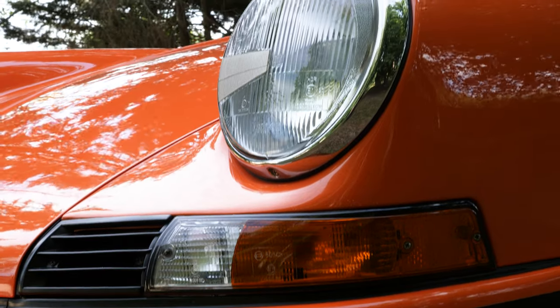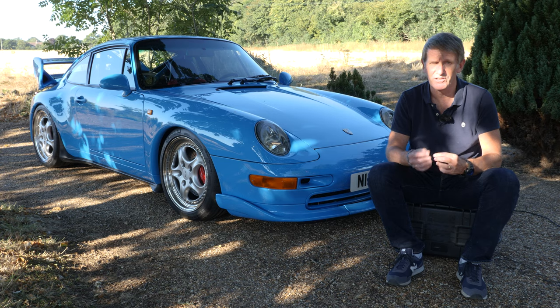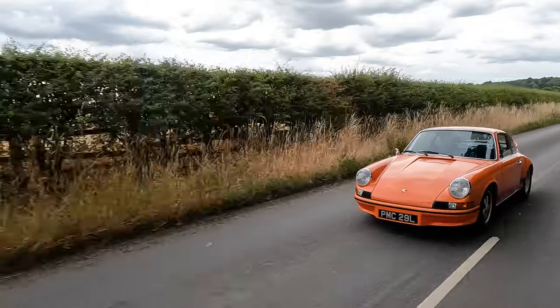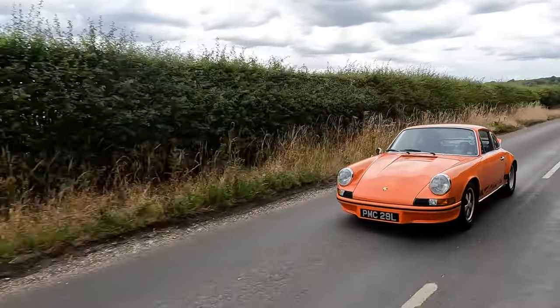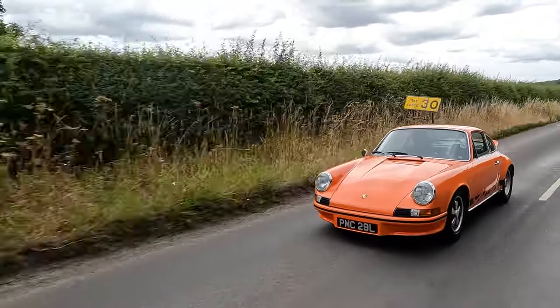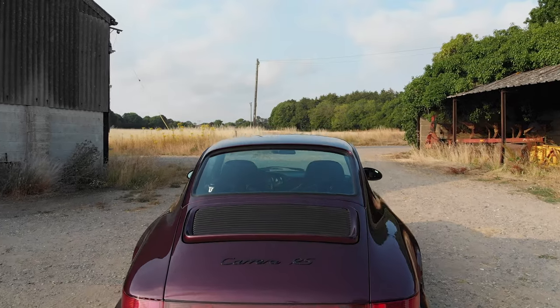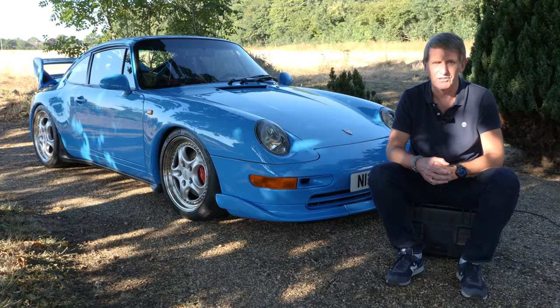There's a special reason to be looking at the RS cars now — 50 years ago this year at the Paris Auto Show, Porsche introduced the 911 2.7 RS, a truly iconic car. That car went on to set the mould for a series of air-cooled RS 911s, including the subsequent 964 RS and the 993 RS you see here.